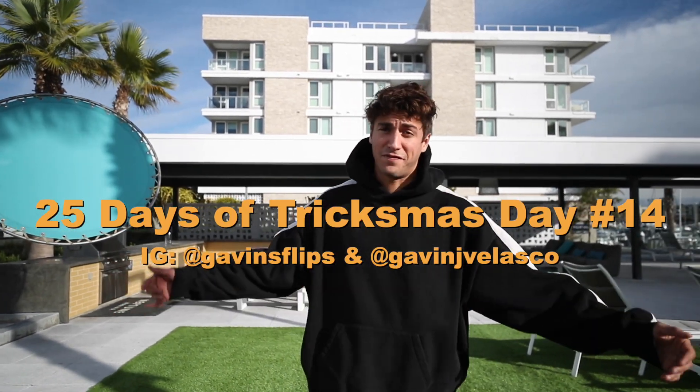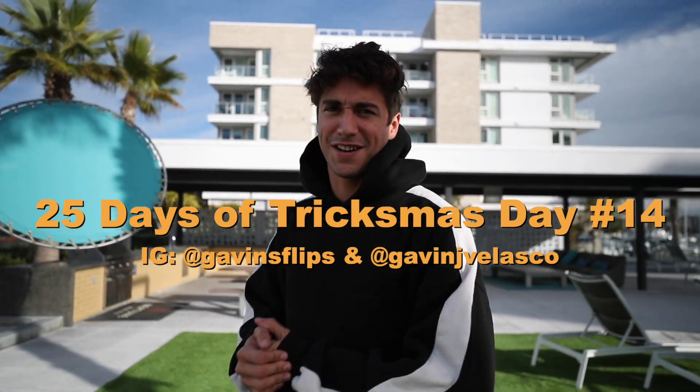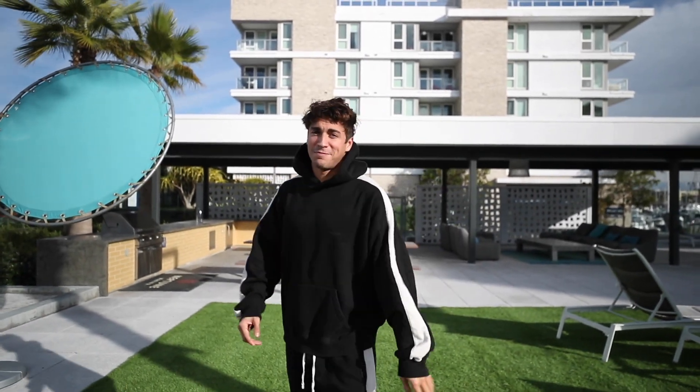What up guys? 25 days of Tricksmas, not Vlogmas — I'm not doing vlogs. Today I'm doing a video where my girlfriend rates my flips. There are going to be 10 hard flips, and she has no concept of parkour or freerunning. She's going to tell me which ones she thinks were the hardest out of 10. I'm curious to see which ones she gets right.